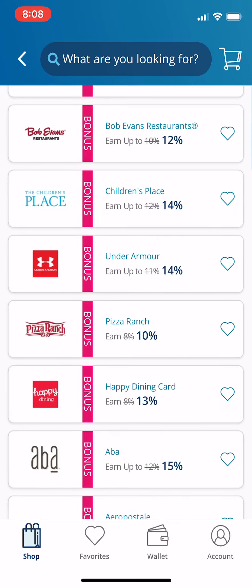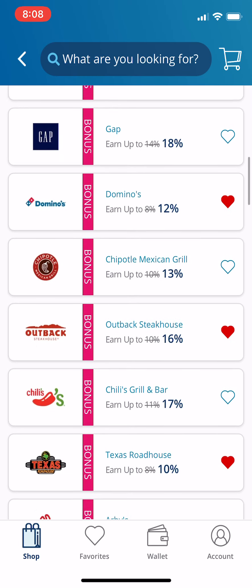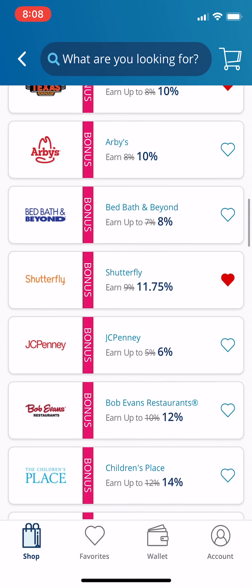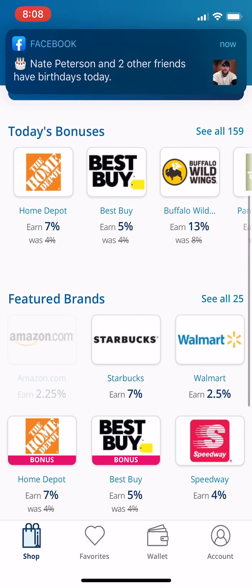Same thing with Amazon. I'm a big fan of Amazon, especially in these COVID times, so I'm always buying Amazon gift cards. I believe their rate is about 2.25 right now — here it is: 2.25.